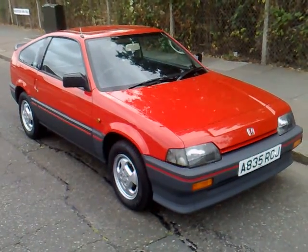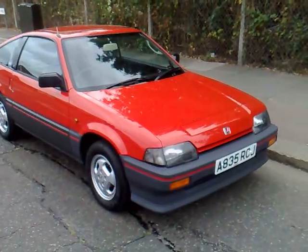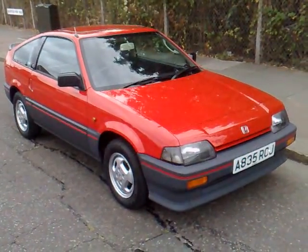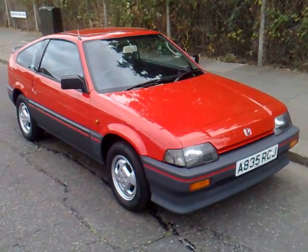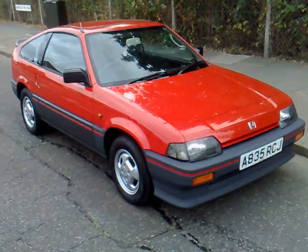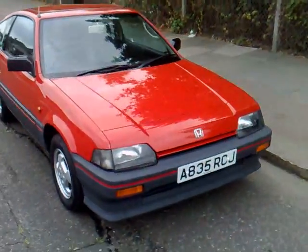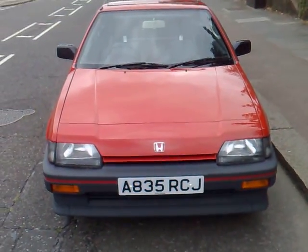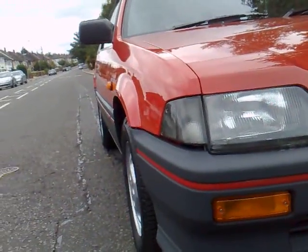Welcome to this autoemotional.com presentation for what has to be probably the best Honda CRX Mark One in the country, bar none. I don't believe there is a car that comes even close to this vehicle in terms of condition or history. The car has had a comprehensive refurbishment by Honda themselves — it's a 1984 Mark One, as many motoring aficionados will recognize.